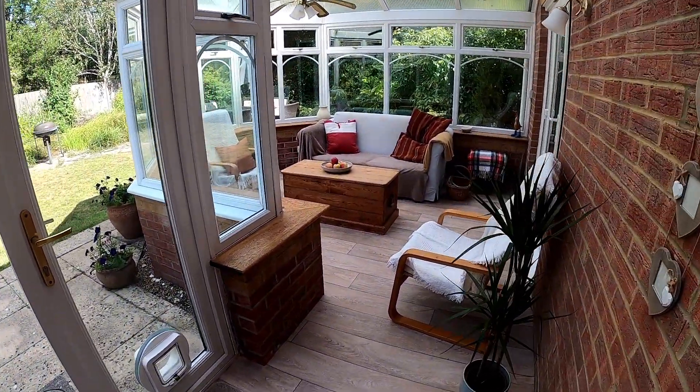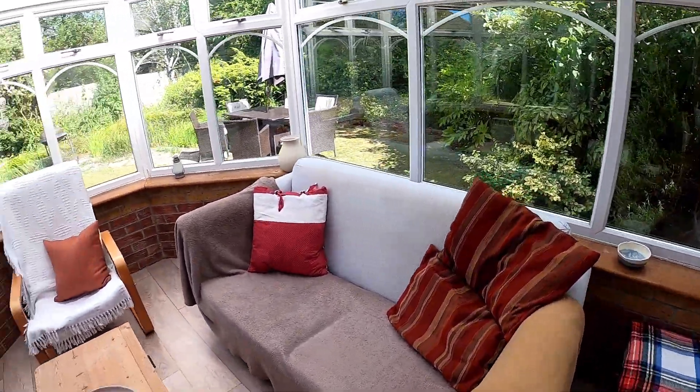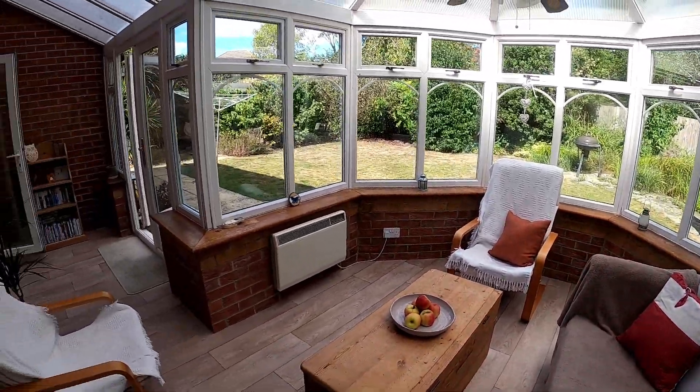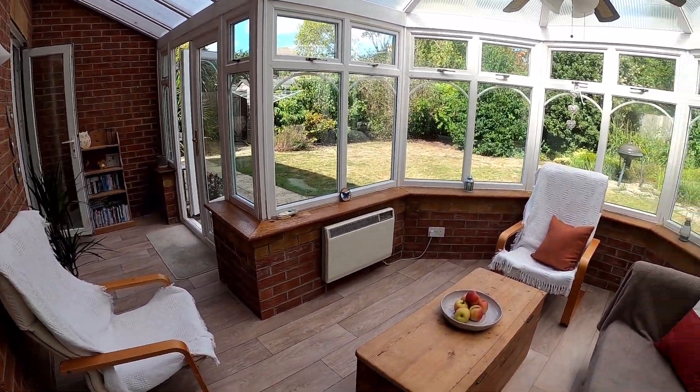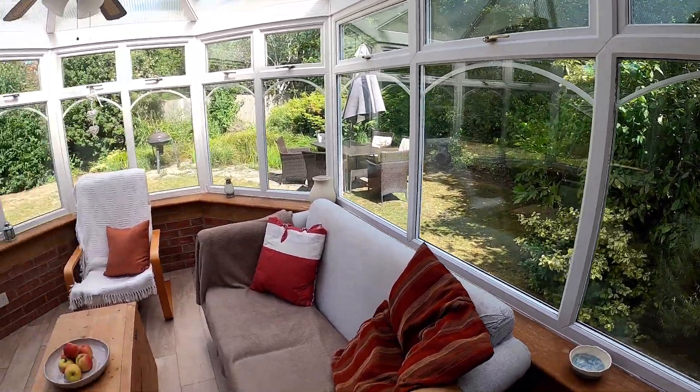The conservatory itself is a brilliant size and it is so light and bright here. You've got such a nice sunny aspect coming onto the back of this property, and of course the gardens, which we will take a look at a little bit later, are absolutely fantastic.